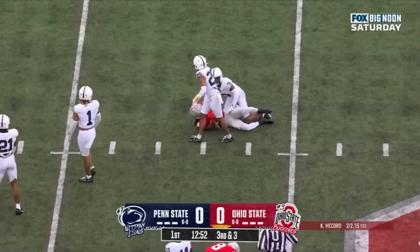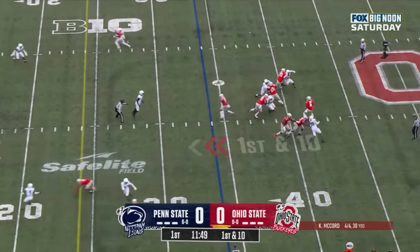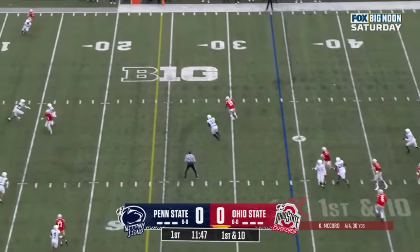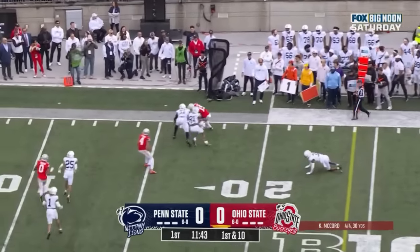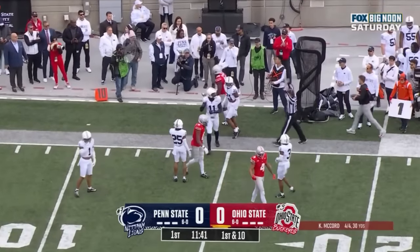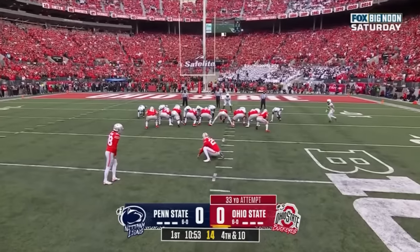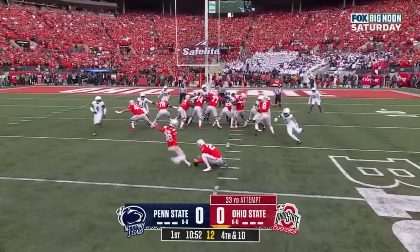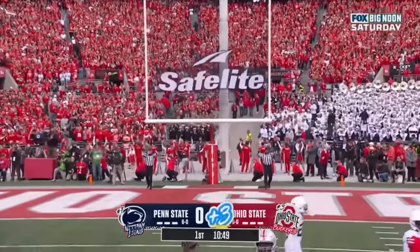Marvin Harrison with 105 yards and a touchdown against the Boilers last week. Off first down, McCord over the middle drops it off to Emeka with space, breaks the tackle, still on the move, lowers his shoulder and gets out of bounds at the 15. That's a gain of 19.